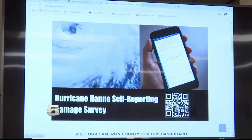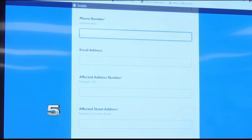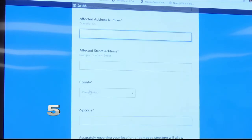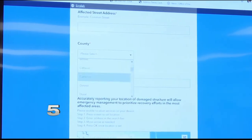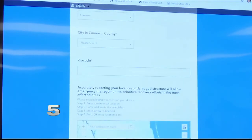Residents can fill out the form quickly and even add photos of the damage to the website, making it easy and fast to submit without needing to come in person. Usually a hands-on type of field, Lucio says this is just one of many coronavirus-driven tech upgrades the Emergency Management Office is taking.